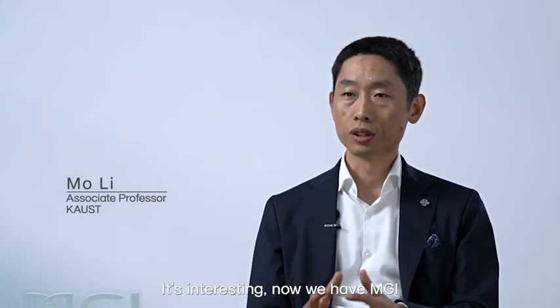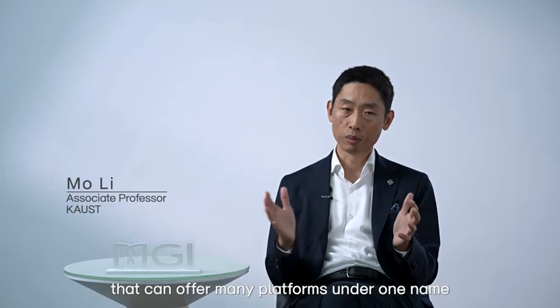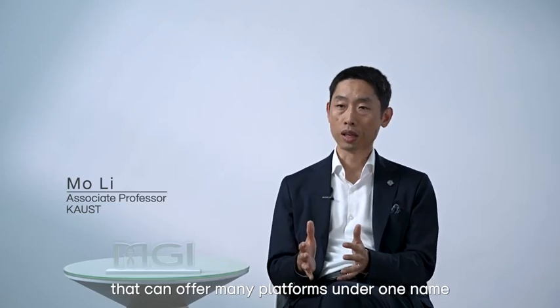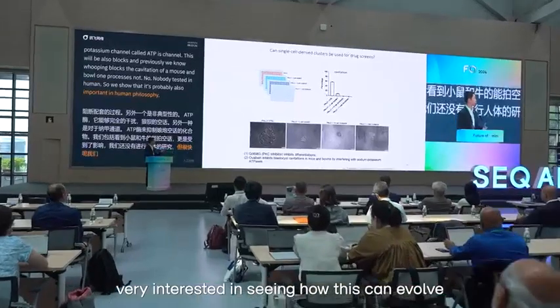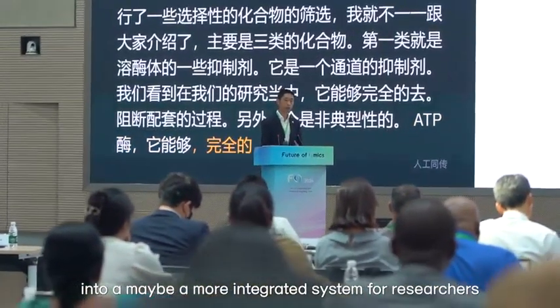It's interesting that MGI can offer many platforms under one name. I'm very interested in seeing how this can evolve into maybe a more integrated system for researchers.